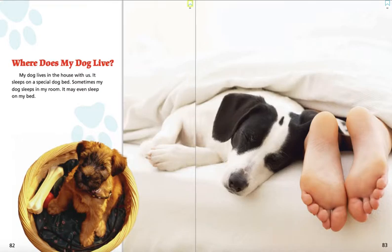Where does my dog live? My dog lives in the house with us. It sleeps on a special dog bed. Sometimes my dog sleeps in my room. It may even sleep on my bed.